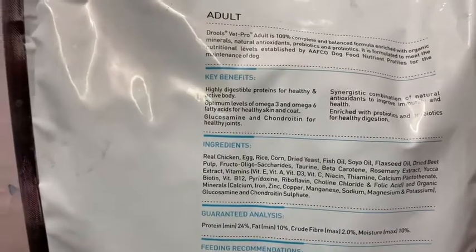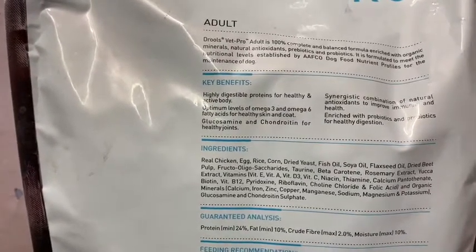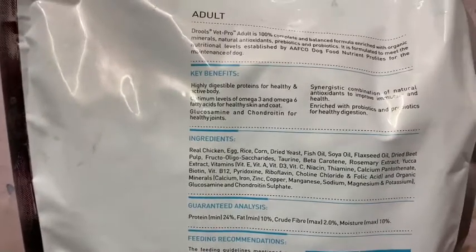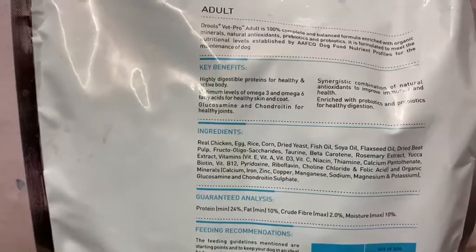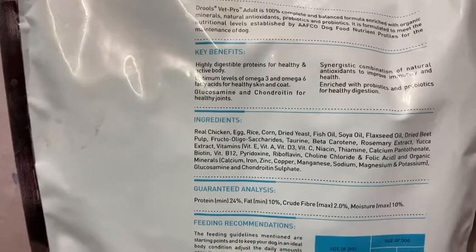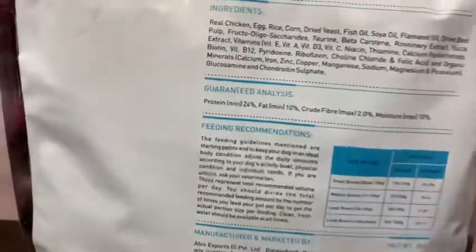This is the guaranteed analysis: protein is 24%, fat is 10%, crude fiber is 2%, and moisture level is 10%. This is the breakup of its nutrients. Unfortunately, there is no independent organization in India to guarantee that it really contains all this content — that is very unfortunate.